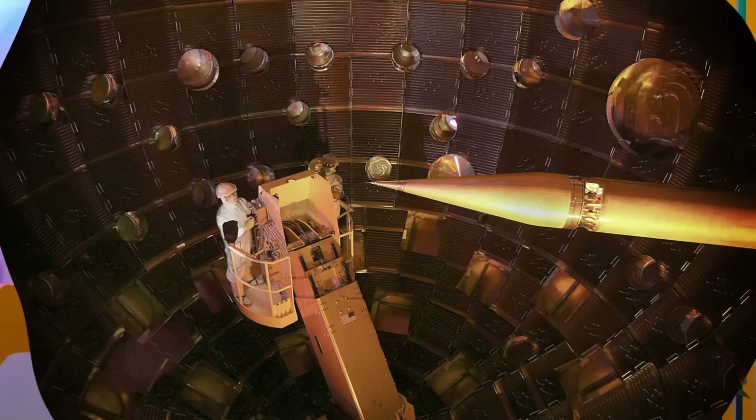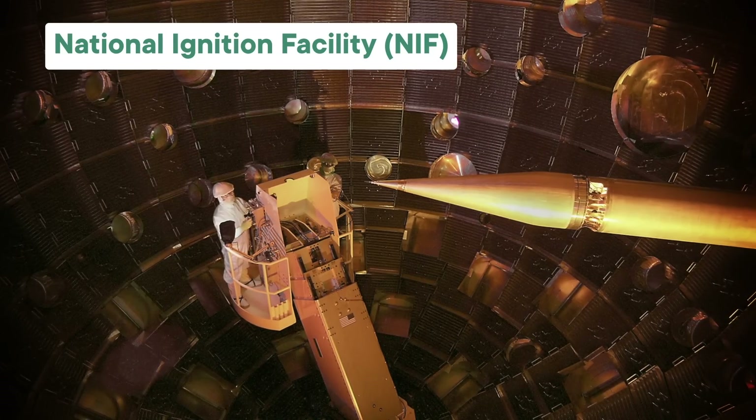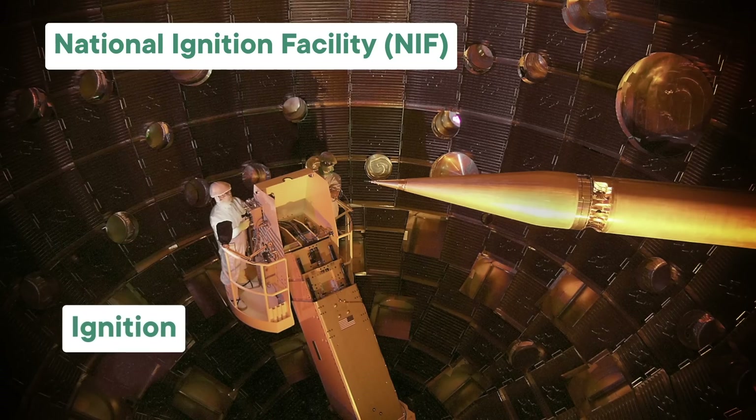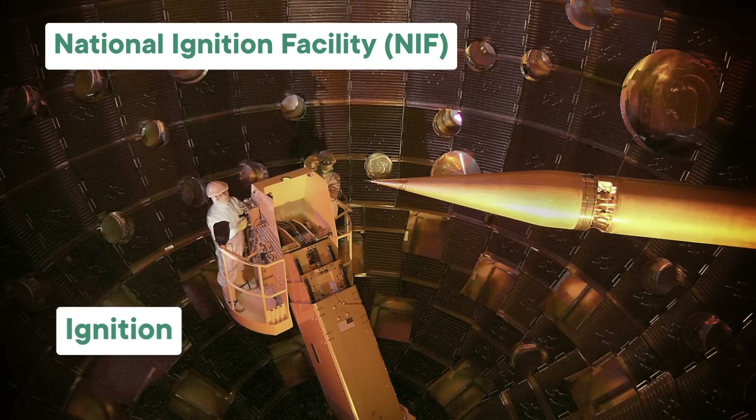But scientists are slowly making headway, especially in the past few years. Back in 2022, researchers at the National Ignition Facility, or NIF, managed to achieve what's known as ignition. That means their fusion reaction produced at least as much energy as they put in for the fusion to happen in the first place. I do have to put an asterisk on that, which I'll get to later.